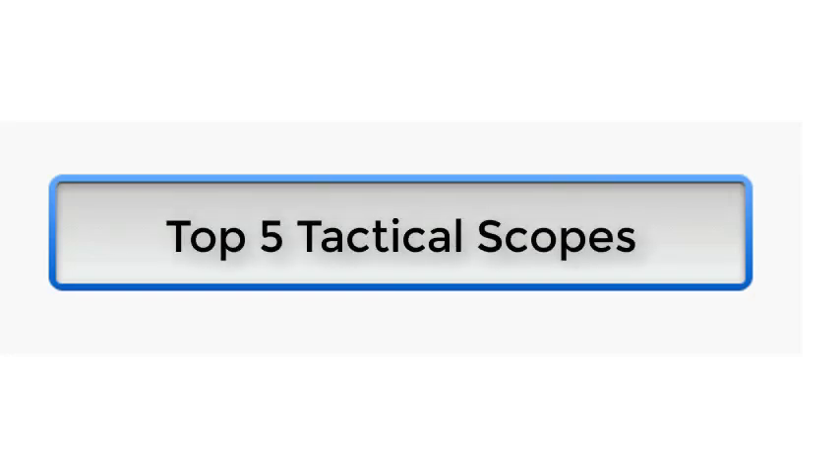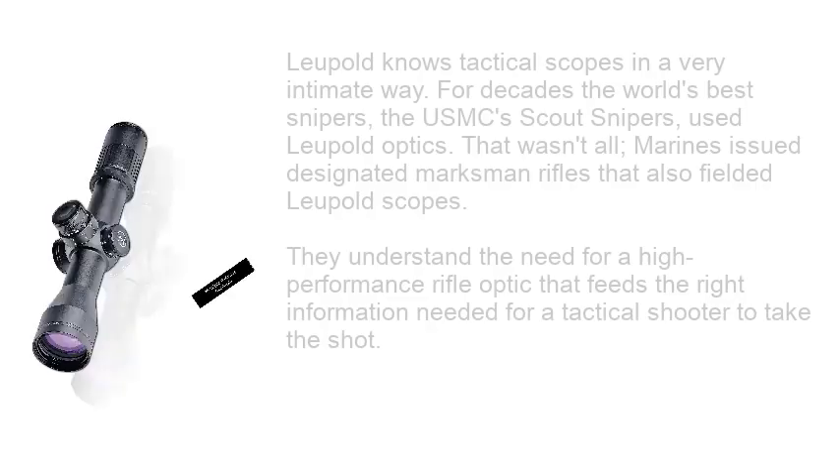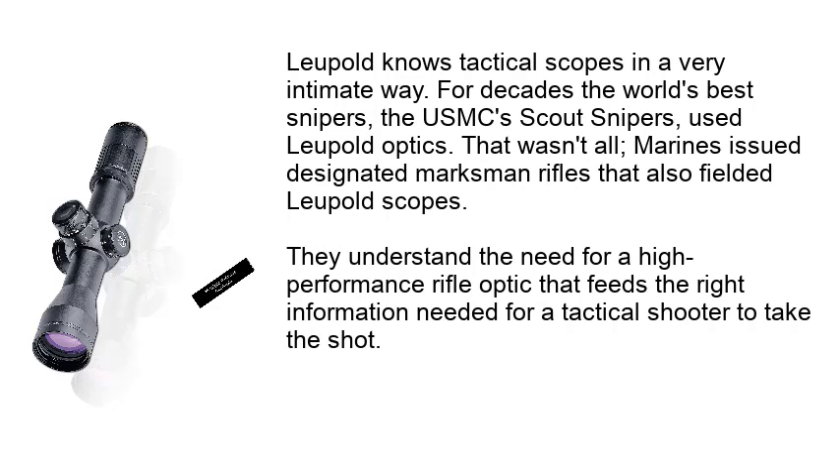Top 5 Tactical Scopes. Number 1: Leupold Mark 6 3-18x44mm. Leupold knows tactical scopes in a very intimate way. For decades the world's best snipers, the USMC's scout snipers, used Leupold optics.